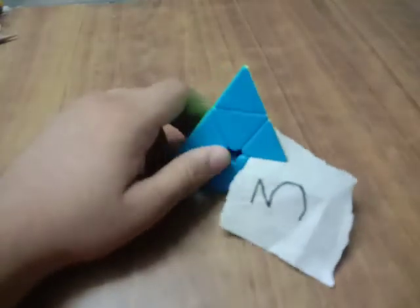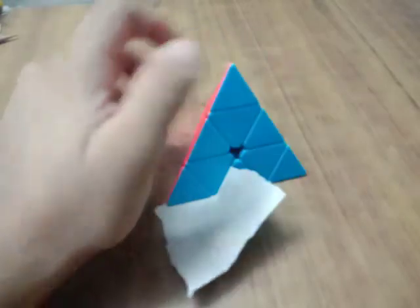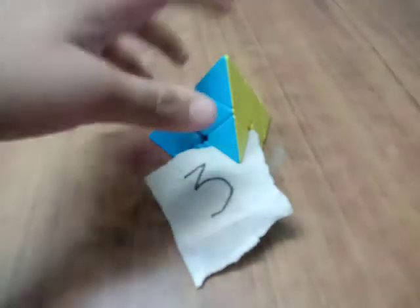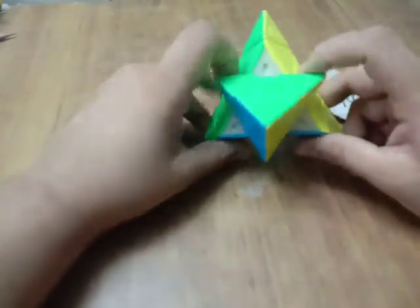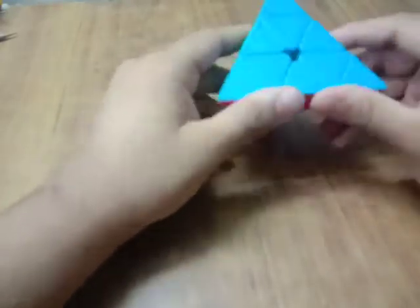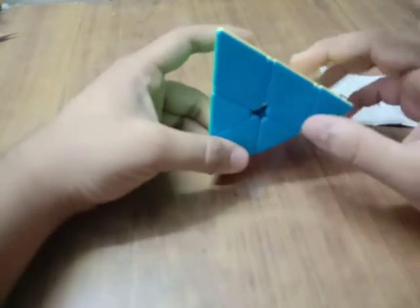It is a 3x3 and it is on the number 3 spot, and there are 3 pointy corners on it — so an unexpected pun! Also, my one doesn't have any sort of magnets, but even then it is so smooth and very good. So if you want to break a world record, you can take a hand on this.